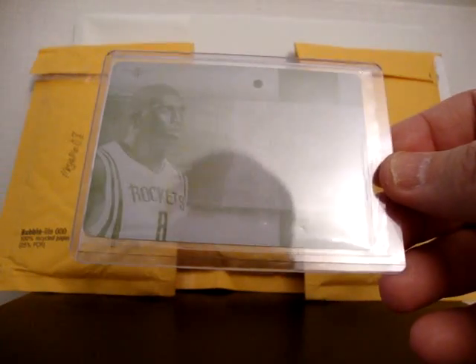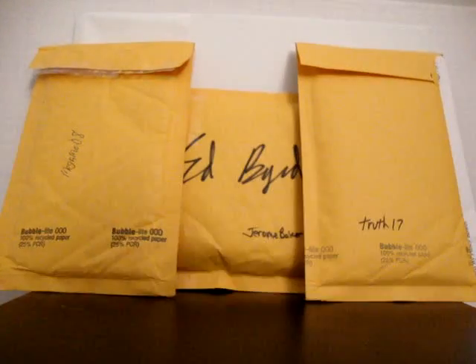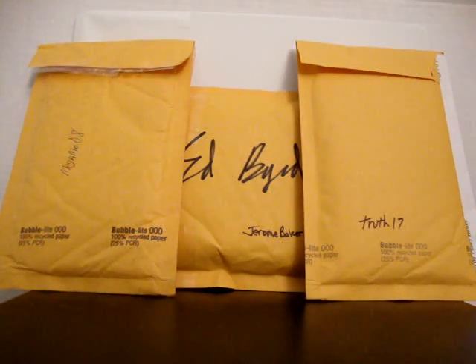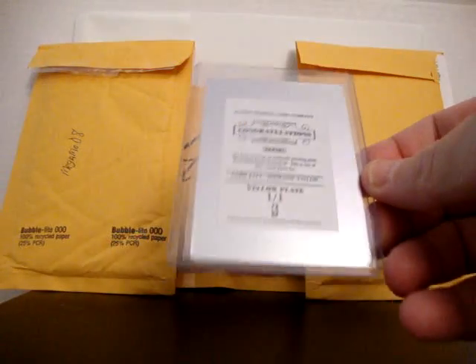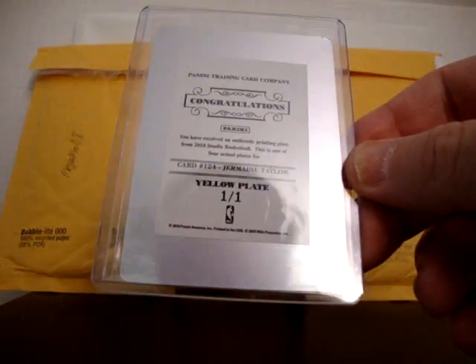This is my first ever Jermaine Taylor one of one. There is the printing plate Jermaine Taylor from Panini. I'm not even sure which set this is from, but it doesn't matter - that's the yellow plate. Pretty cool for the Jermaine Taylor PC.